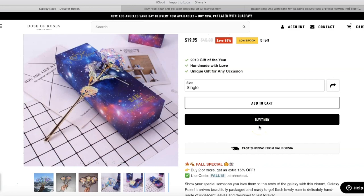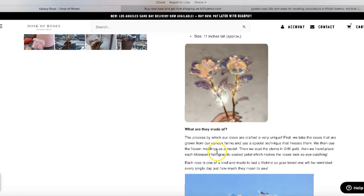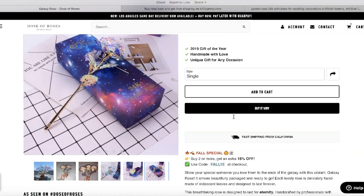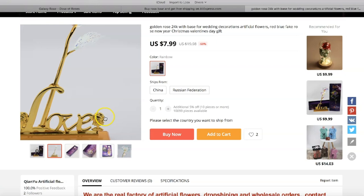A lot of guys are not romantic and don't know how to express themselves, so gifting is easier. That's simple but very effective marketing. They also have pictures of the product in real-life situations and a GIF. They explain what the product is made of: 'We take roses grown from various farms and use a special technique that freezes them.' I'm pretty convinced they're not manufacturing them — this is a dropshipping store, and you can find the same product on AliExpress.